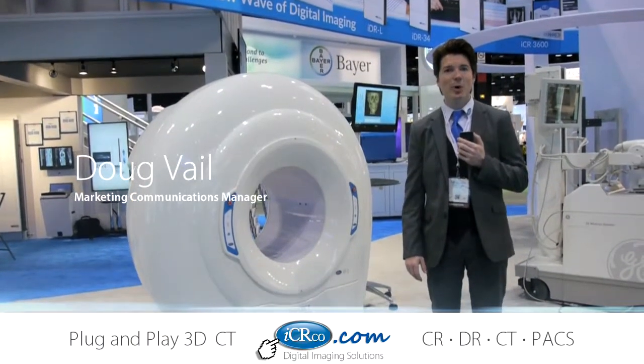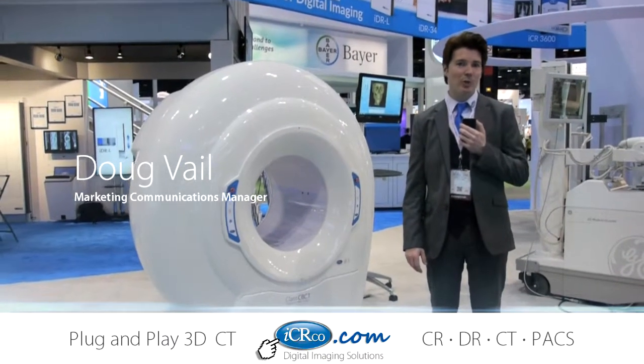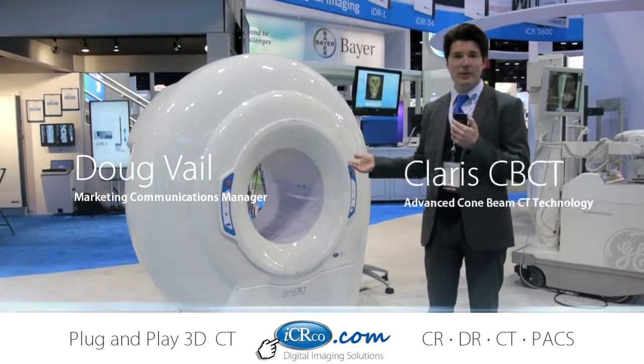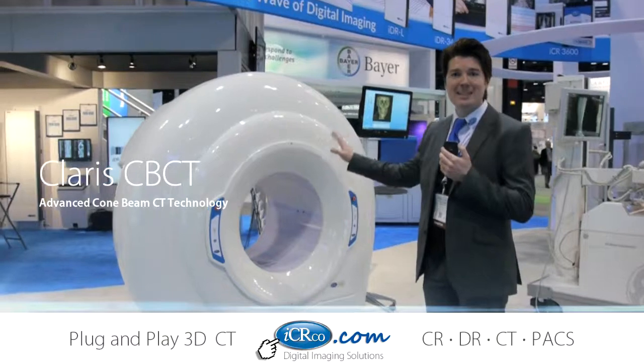Good afternoon, my name is Doug Vail, Marketing Communications Manager for ICR. We're at the 100-year anniversary for RSNA at booth 4311. This is ICR's booth, and today we're featuring a cone-beam CT.